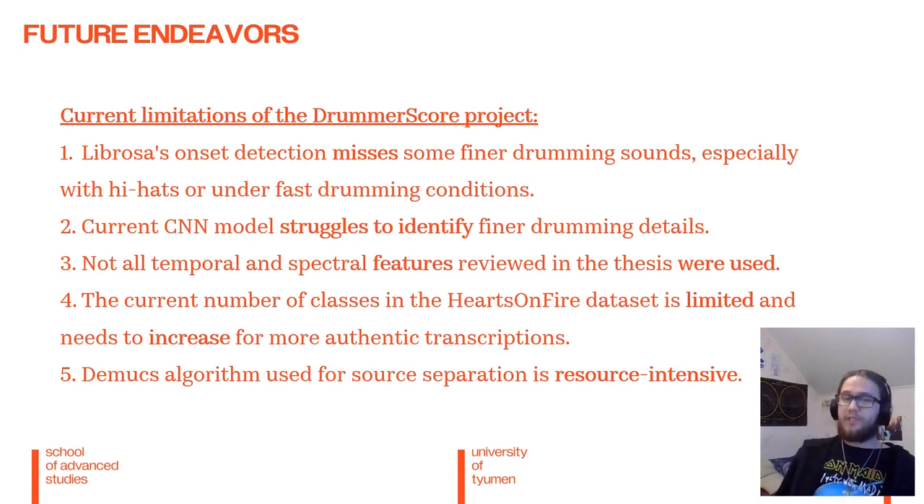Instead of just using a mel spectrogram, we could use additional features such as spectral roll-off, zero crossing rate, and spectral contrast. The number of classes in my dataset is also rather limited — only six: kick, snare, tom, hi-hat, crash, and ride — and that needs to increase to get better transcriptions. Additionally, the Demucs algorithm used for source separation is rather resource intensive, so cloud computing is a must. Currently, there is also nothing that takes into account the velocity of different notes, so that is also something we have to consider.